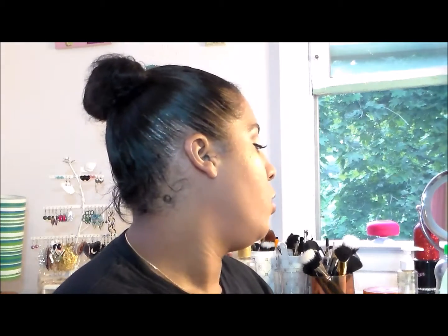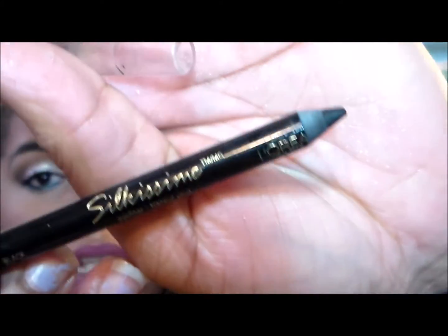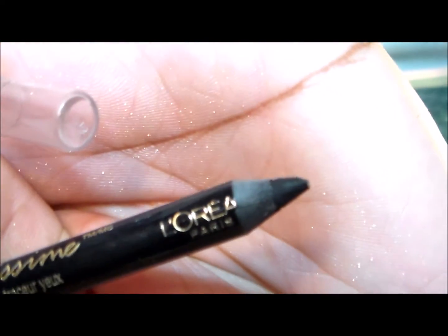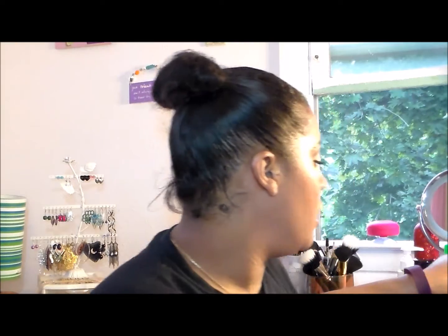My eyeliner: the L'Oreal Silkissme in black. I haven't been using this very much. At the end of the pencil it says L'Oreal — I was at the 'L' and now I'm at the 'A,' so I've used it a little bit but not as much as I'd like. I've been using another eyeliner and trying to really finish that one up.